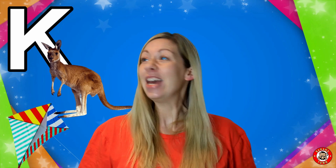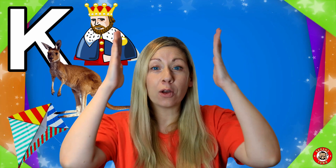K is for King. Some countries have a royal family and the king or queen is the head of the royal family. Have you ever seen those beautiful crowns?